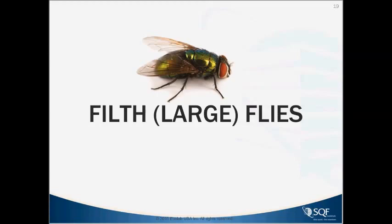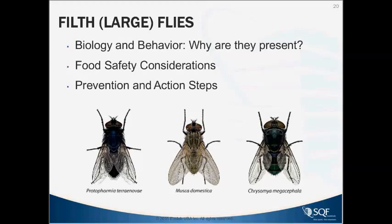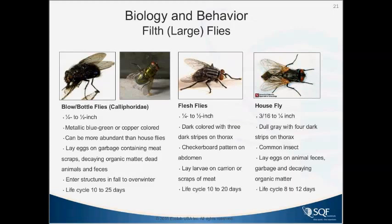Now we'll start with the delicious subject — filth flies. We call them this because they are health pests, known to carry a variety of pathogens. There are many species of large fly, but the most important are the blow flies and bottle flies, which are metallic in color, along with the common house fly and flesh flies. These are the most important in terms of what can come in based on poor sanitation or conducive conditions.